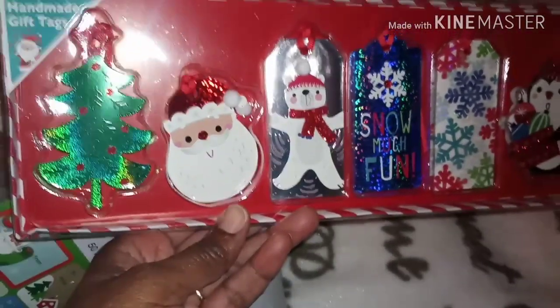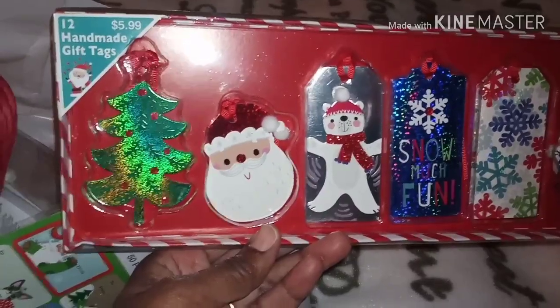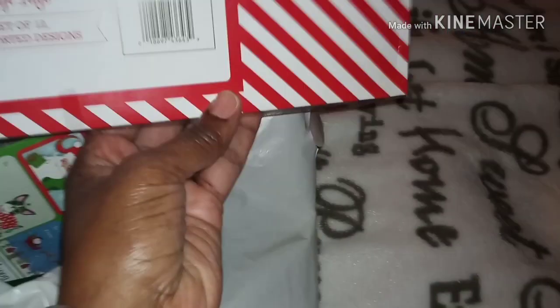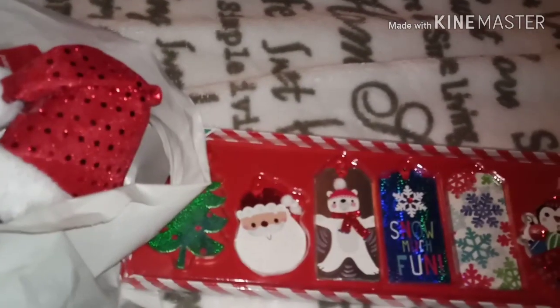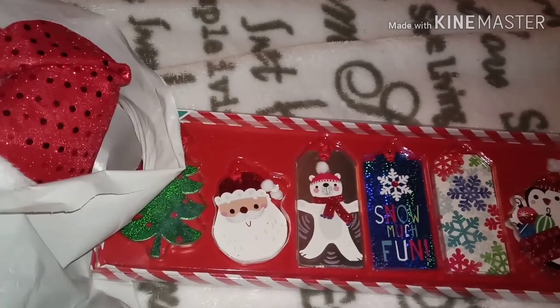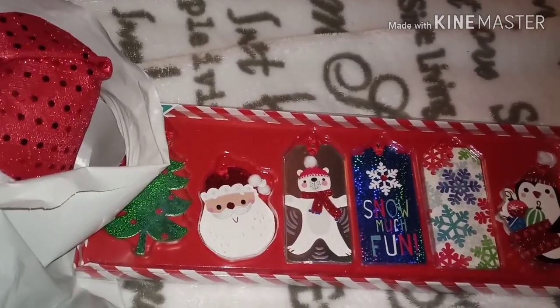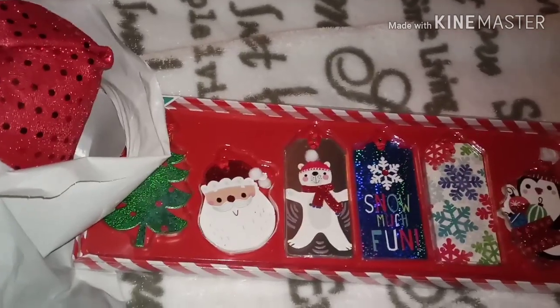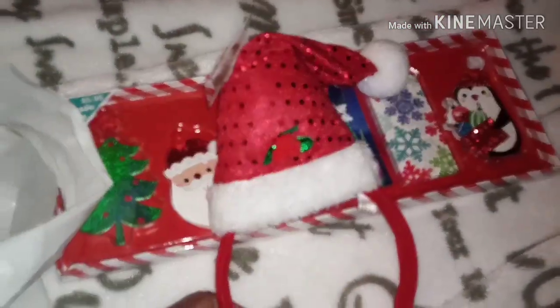I got these here — the regular retail price on them was $5.99. I ended up paying $1.49 for them, so these were $1.49. And I also got this item here.